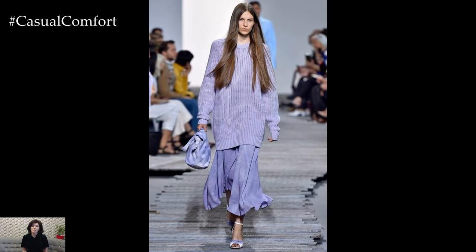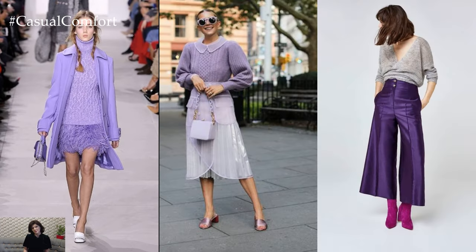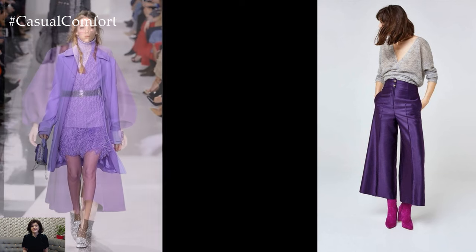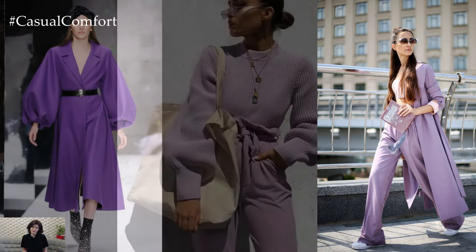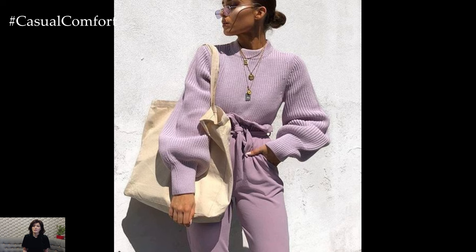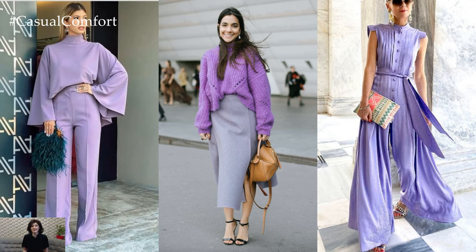Accessories play a crucial role in completing the lavender casual look. Opt for neutral-toned accessories such as tan or nude handbags, belts, and shoes to let the lavender hue take center stage. Minimalistic jewelry in gold or silver adds a touch of sparkle without overwhelming the outfit, while statement sunglasses or a wide-brimmed hat can elevate the look with a chic and effortless flair.